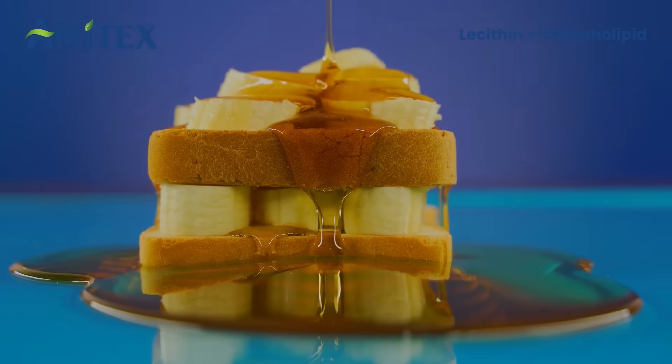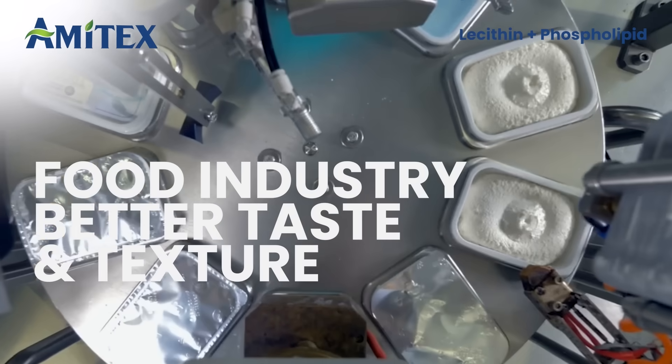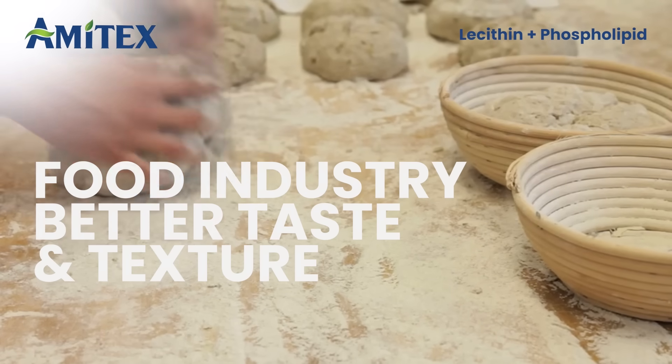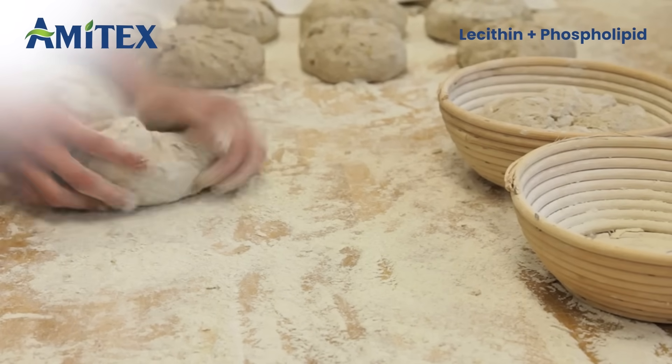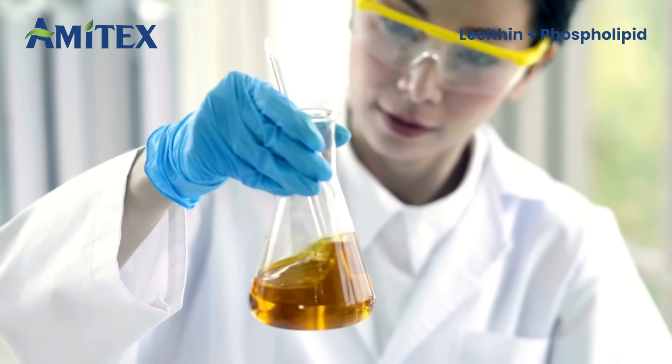In food, liquid lecithin ensures smooth emulsification in chocolates, dairy, and beverages, while powder lecithin enhances bakery dough for softer, fluffier products.